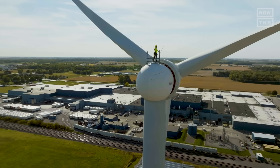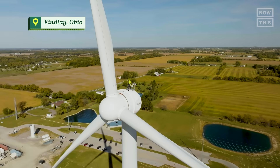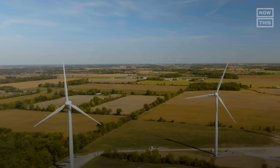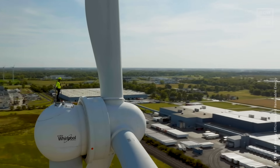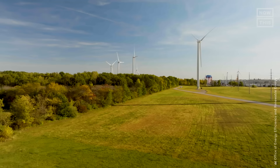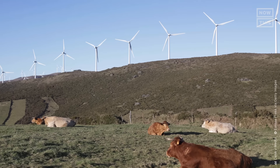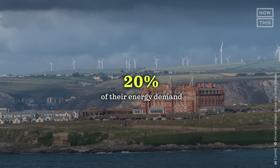Wind is one of the oldest renewable energy sources, but our ability to harness the wind has come a long way since the first electricity-generating wind turbine that was built here in Ohio in 1888. Wind energy is the largest source of renewable energy in the US. In 2021, it made up about 9% of the US's electricity supply, and the goal is to increase that number to 20% by 2030. In other countries such as Germany, Spain, and the UK, wind energy already accounts for around 20% of their energy demand.